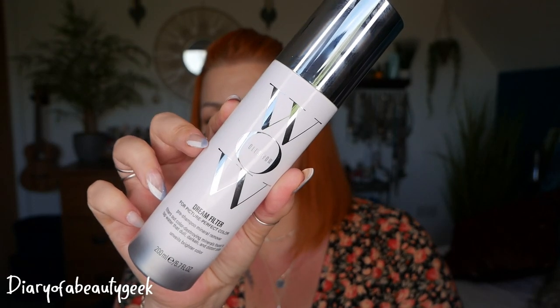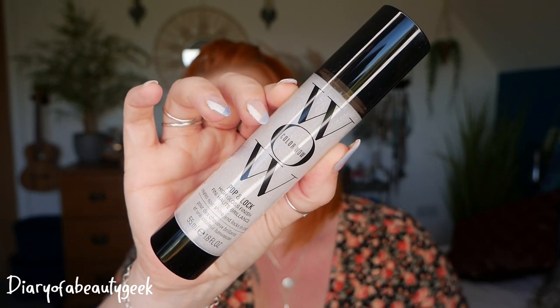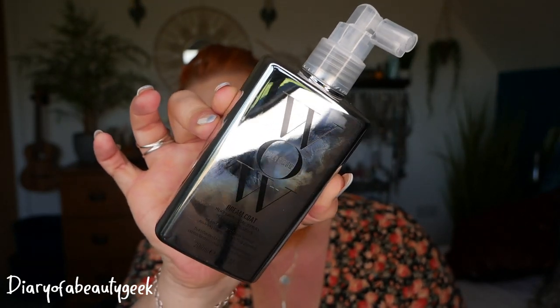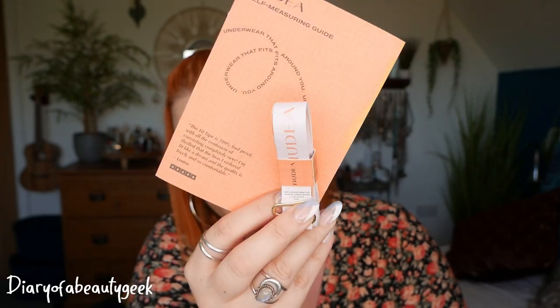So those are all the products inside this month's Cohorted subscription box. To recap: a Dream Filter Mineral Remover, a Colour Security Shampoo, a Colour Security Conditioner, a Pop and Lock High Gloss Finish, a 200ml Dreamcoat Supernatural Spray, and a little 50ml Dreamcoat Supernatural Spray. Plus a freebie booklet on how to measure your breasts with a tape measure. The subscription costs £39.99 and this month's box has a value of £120. I love Color Wow — it's a fab brand, and I'm especially excited to try the pre-shampoo mineral remover. The only downside is it would've been nicer to have a different product instead of a mini version of the Dreamcoat.